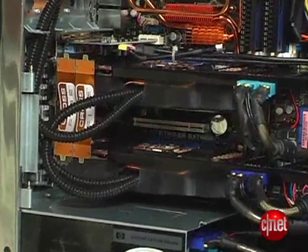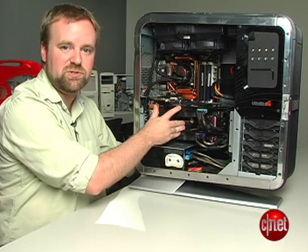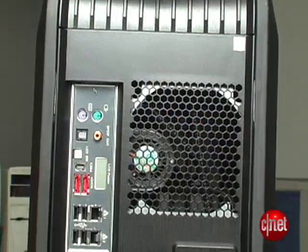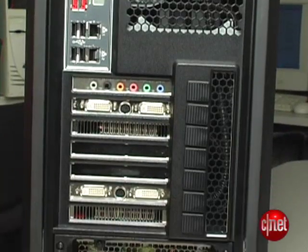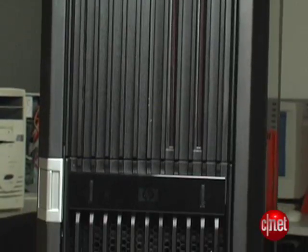But what earned this system the Editor's Choice Award is that it not only supports two ATI graphics cards, it also supports two NVIDIA graphics cards. Most motherboards are specialized to only take one or the other. HP and Voodoo worked with their suppliers to make this system support both formats, which gives you tons of options for upgrading down the road.